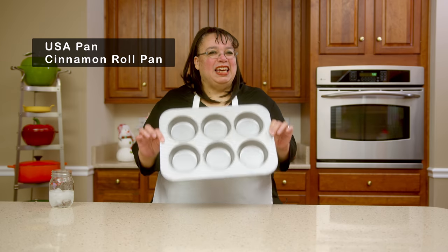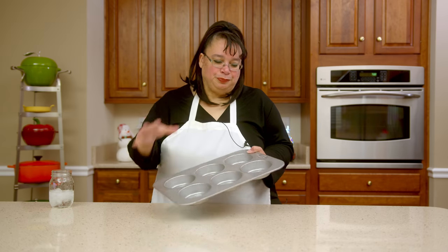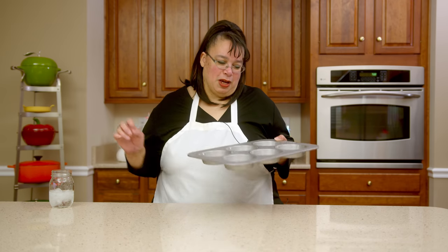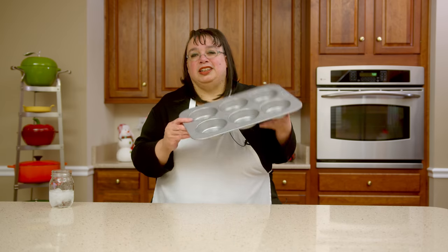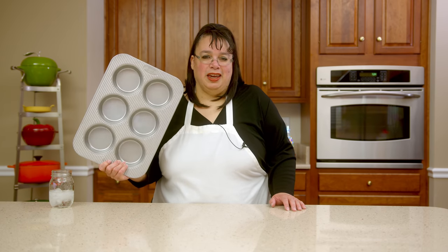Number two on my top gadgets for 2021 is my USA Pan — they call it the mini cake and cinnamon roll pan, but I call it my burger bun pan. It is perfect for making hamburger buns. I put some dough into each one, let it rise, bake it off, and it makes the perfect size burger buns. I use it constantly — even for little sandwich loaves and little breakfast egg things. I got this pan maybe two years ago but in 2021 I used it all the time.